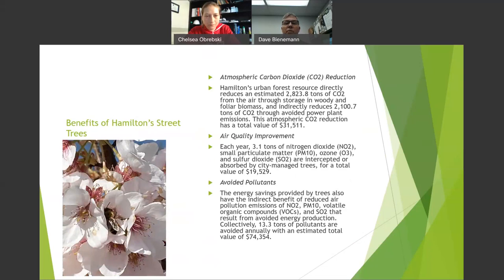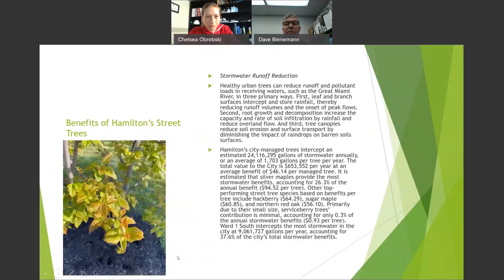We take out almost 3,000 tons of carbon dioxide. We remove about 13.3 tons of air pollution — nitrogen dioxide, particulate matter, ozone — about 3.1 tons. The trees are doing a good job. On stormwater runoff, our trees intercept 24.1 million gallons of water per year. And the larger the tree, the more benefits — a big hackberry versus a little serviceberry makes a real difference.